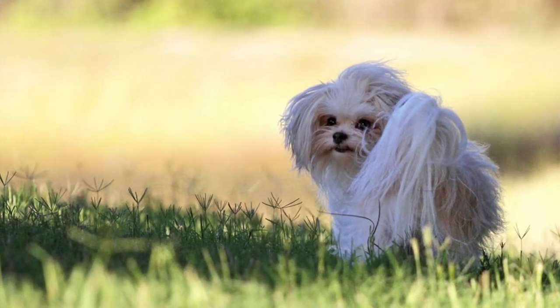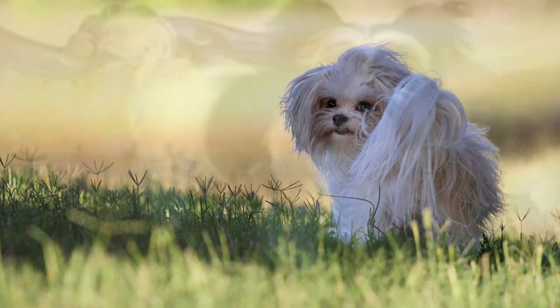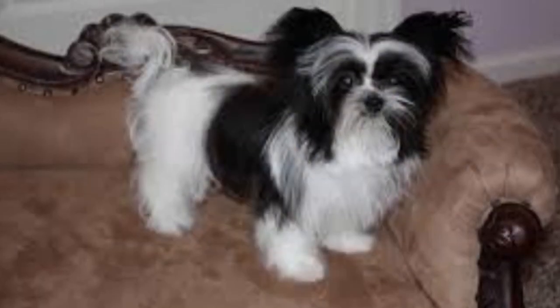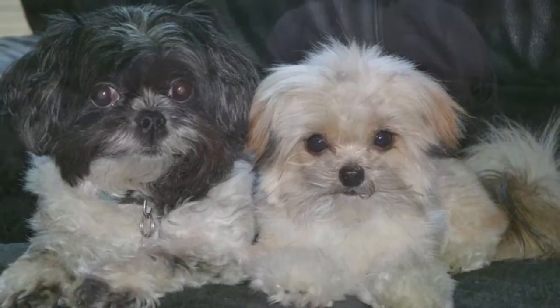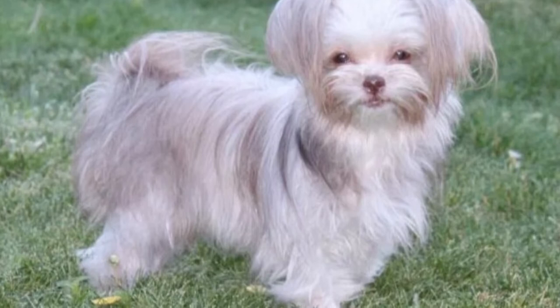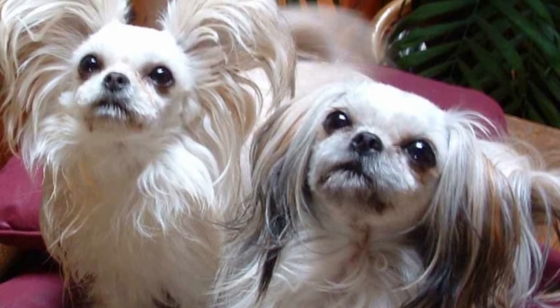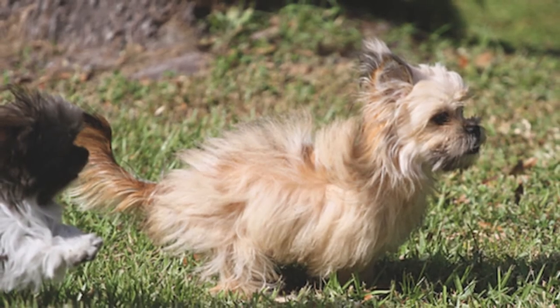Whether they're black, white, or tan, Mickey has beautiful and lustrous coats. Fortunately, they're not prone to shedding and don't require exhaustive grooming. Breeders suggest regular brushing to remove dead hair and skin and prevent tangles. These dogs only need to be bathed occasionally, but be sure to use conditioner to rescue them from the risk of tangles and make future grooming easier.